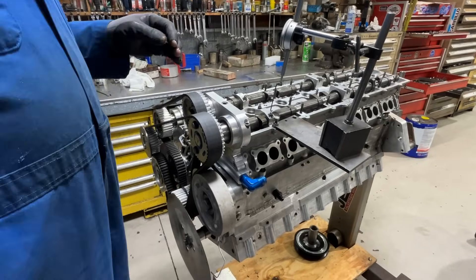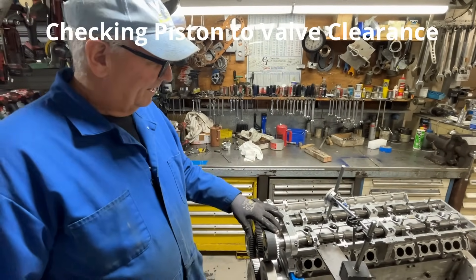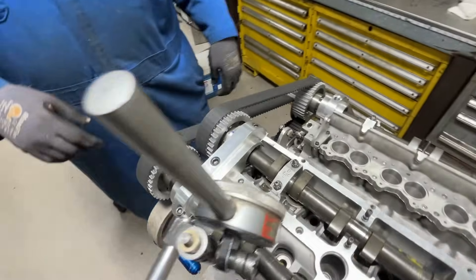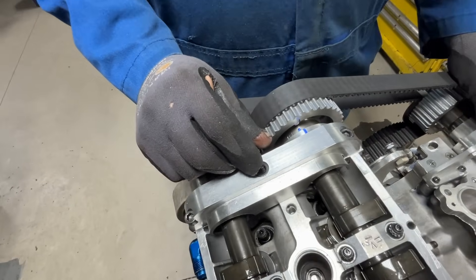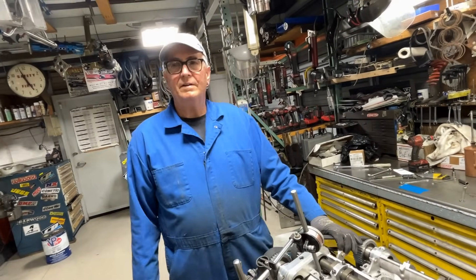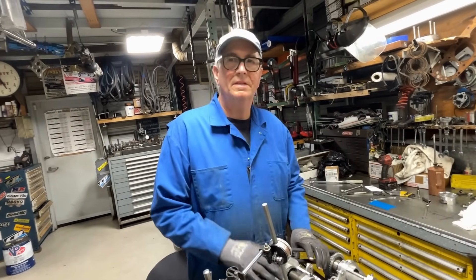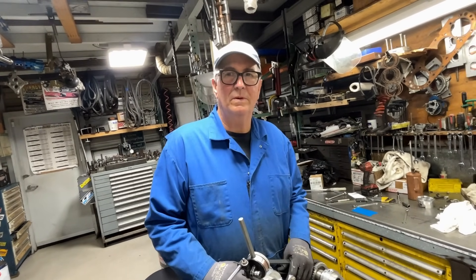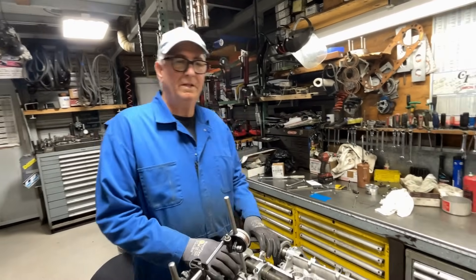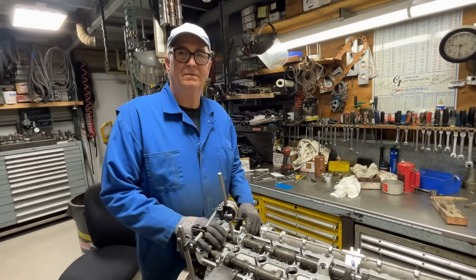I was checking the valve clearance and dialing the cam into the right position, and I've got clay in there right now to check the piston-to-valve clearance, to make sure I have enough valve clearance. I'm also checking the head-to-piston clearance. We were at 40 before and the pistons hit, so I'm going for about 50.